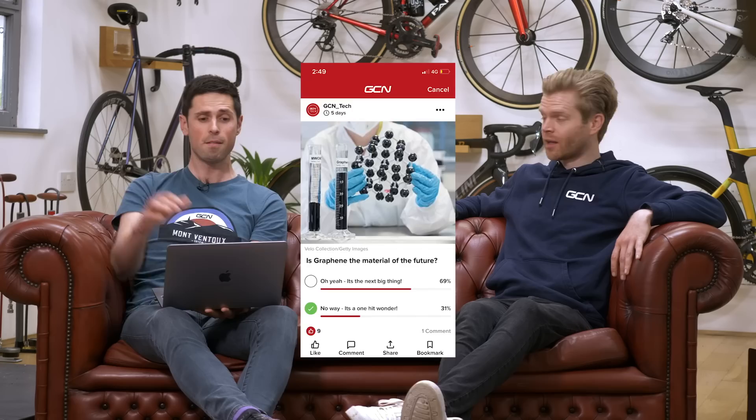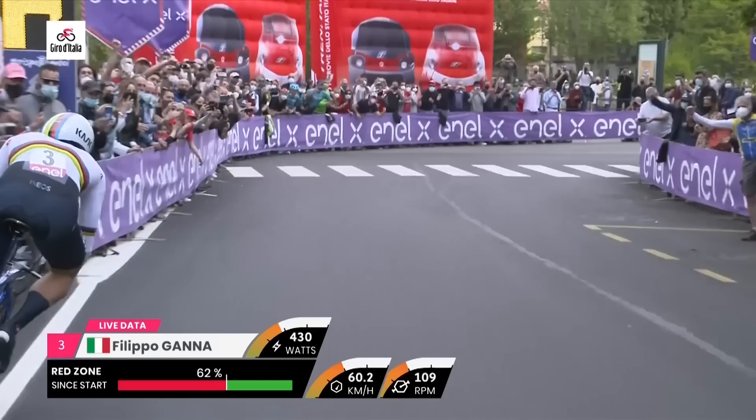First up, let's take a look at last week's poll. Last week we asked: is graphene the material of the future? 69% of people said yes, it's the next big thing. So graphene is the next big thing according to the viewers.